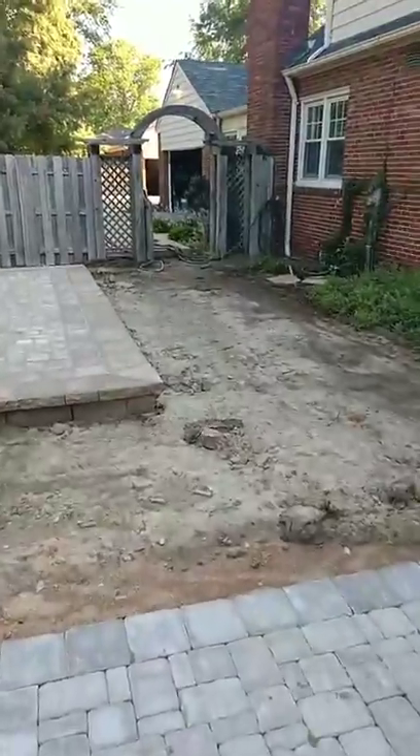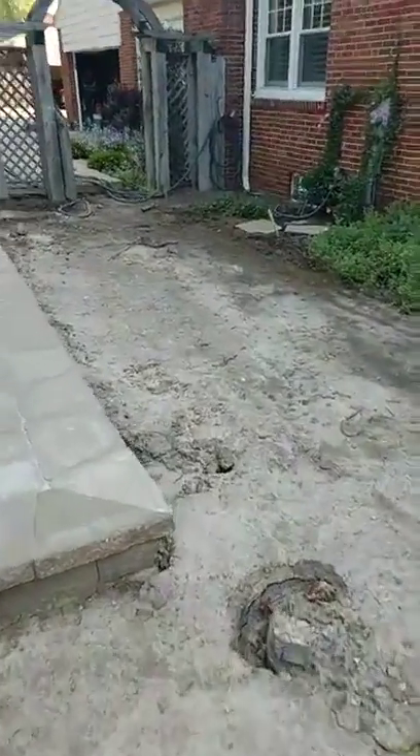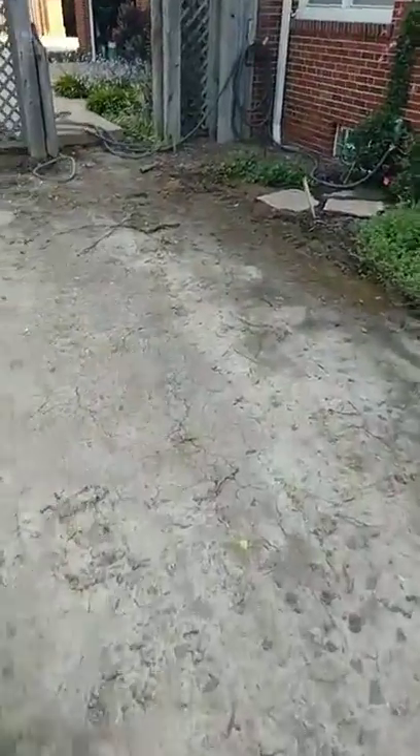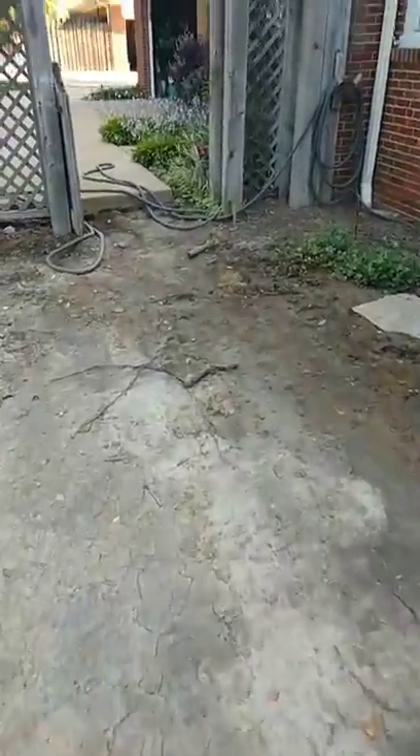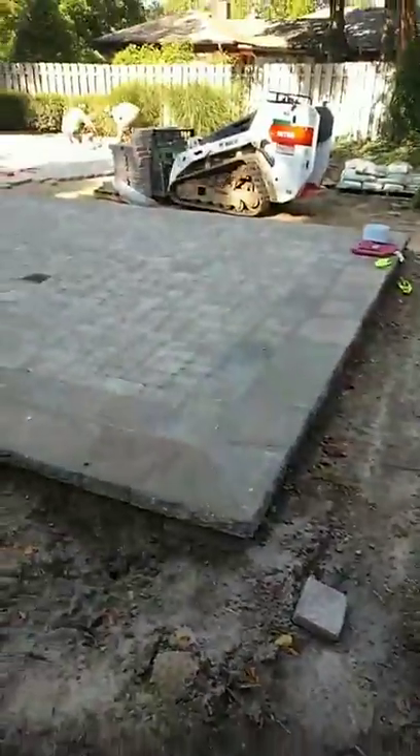Originally you walked in and it was just all a concrete pad or a concrete sidewalk over here. It was kind of cracking so we ripped all this out. This will be a big natural stone pathway. Right now it's just mud. We're hoping to get a lot of that in this week, barring the rain tomorrow.